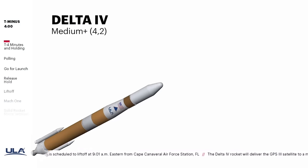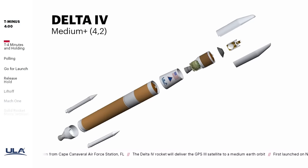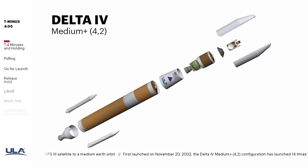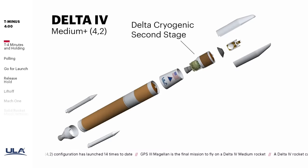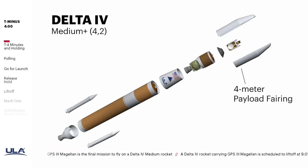ULA is using the Delta IV Medium Plus 4-2 rocket for today's mission. This is the 40th Delta IV launch in ULA's 135th mission. Built in Decatur, Alabama, the Delta IV Medium Plus 4-2 includes a common booster core powered by an Aerojet Rocketdyne RS-68A engine and two Northrop Grumman solid rocket motors. An Aerojet Rocketdyne RL-10B2 engine powers the Delta Cryogenic second stage, and a 4-meter diameter payload fairing protects the satellite during ascent.